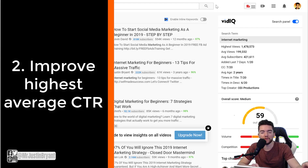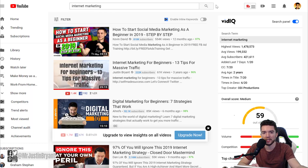Number two: try to focus on having a higher click-through rate than your competition. Click-through rate comes down to two things — your thumbnail and your title. Your title has to contain keywords, but you also want to make it intriguing to get people interested in clicking. The thumbnail needs to complement the title; you don't want to mislead people, but you still have to create intrigue.